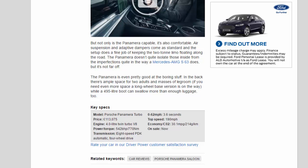The Panamera doesn't quite isolate those inside from the imperfections in quite the way a Mercedes-AMG S63 does, but it's not far off. The Panamera is even pretty good at the boring stuff. In the back there's ample space for two adults and masses of legroom. If you need even more space, a long wheelbase version is on the way, while a 495-litre boot can swallow more than enough luggage too.